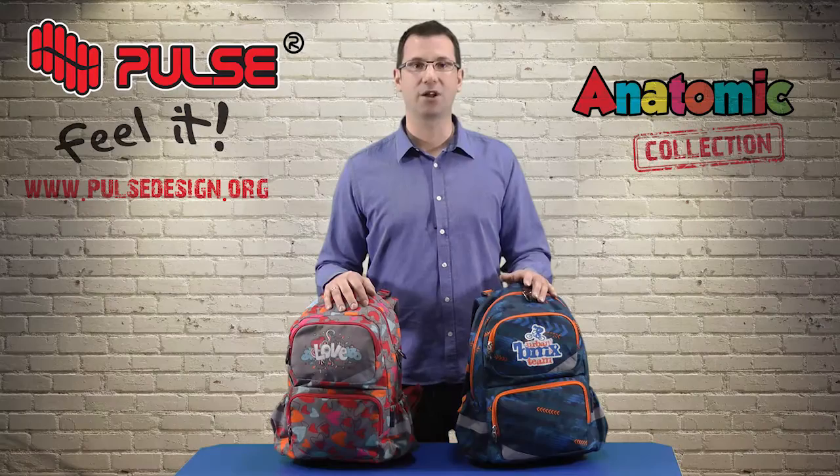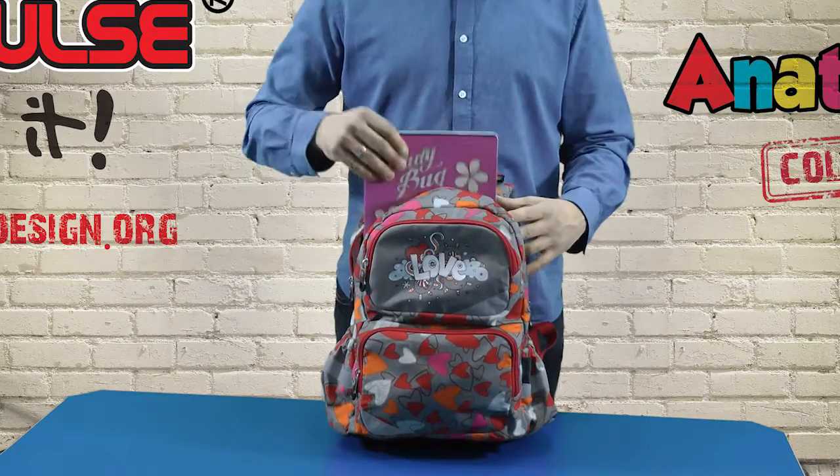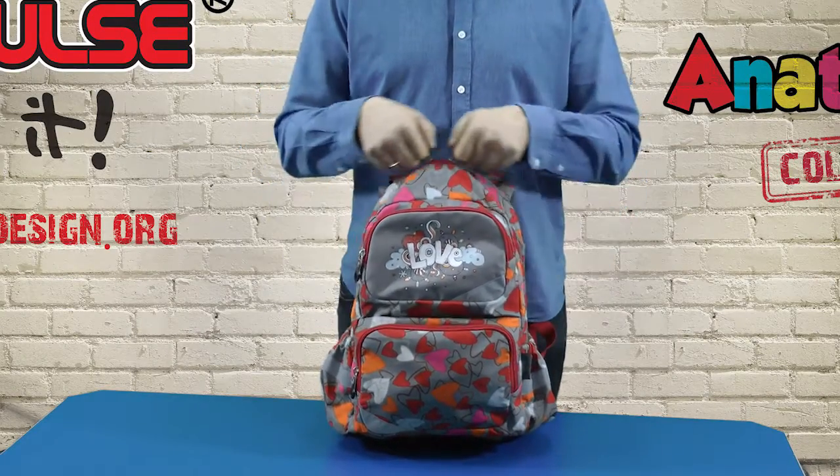This backpack generally consists of one main compartment and two front pockets. The first compartment is very big with a divider, so inside you can keep books, notebooks and clothes.